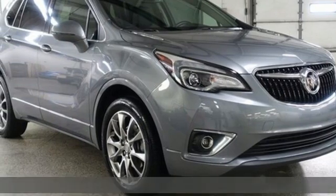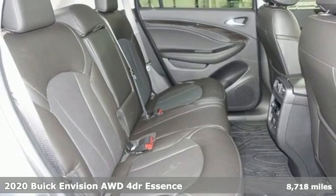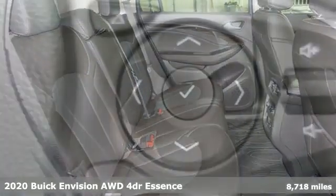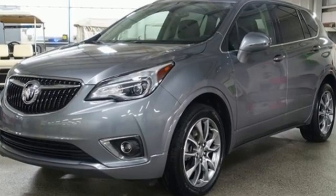Here's a 2020 Buick Envision. This small SUV is big on luxury, with a spacious and quiet cabin. Everyone who rides in this Envision enjoys the refinement it offers and its athletic performance.